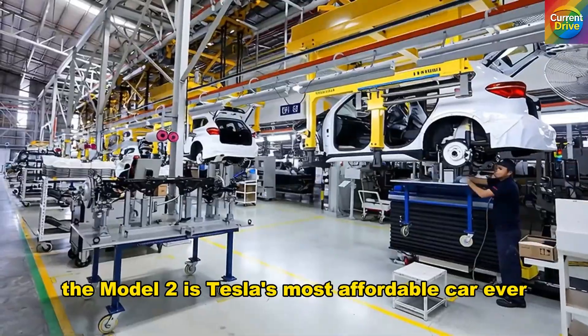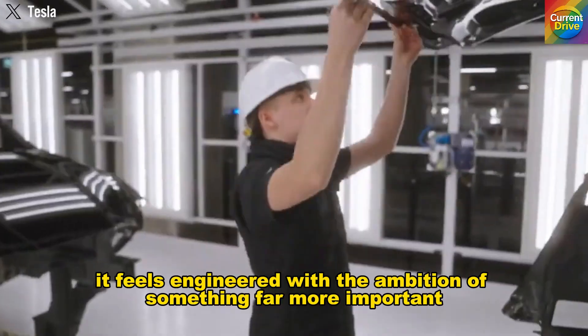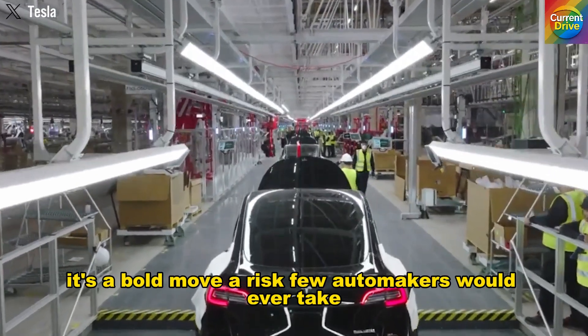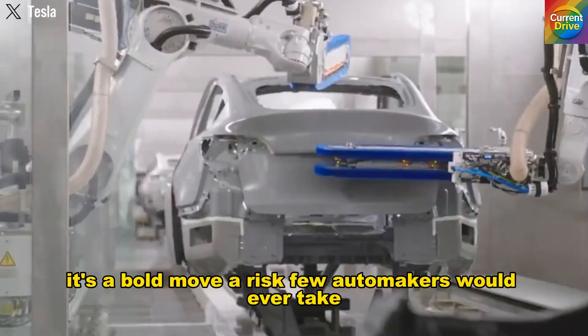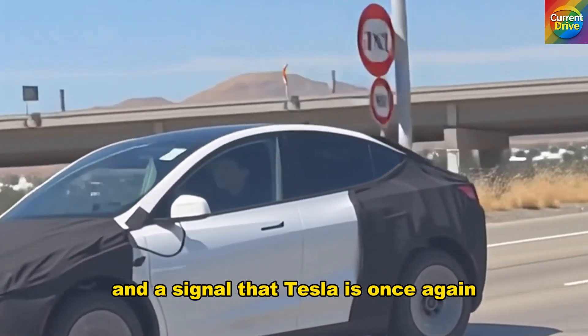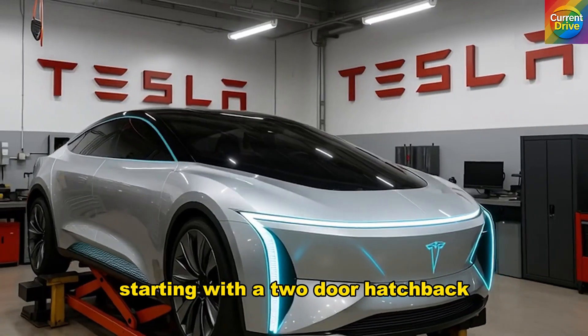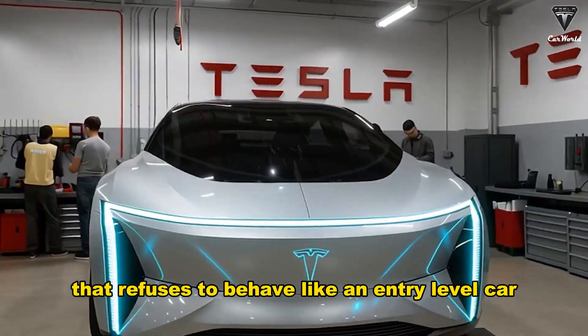The Model 2 is Tesla's most affordable car ever, yet it feels engineered with the ambition of something far more important. It's a bold move, a risk few automakers would ever take, and a signal that Tesla is once again reshaping what the electric future can look like — starting with a two-door hatchback that refuses to behave like an entry-level car.